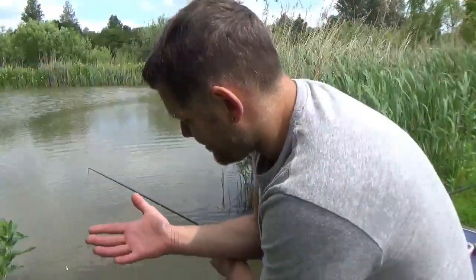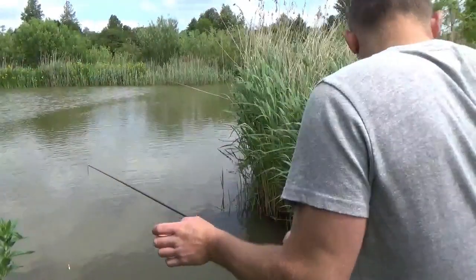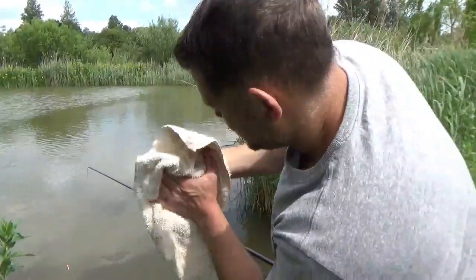I've just had another little tench but I forgot to press record. If you don't believe me, there's the proof. I'll try and remember to hit the magic button this time.